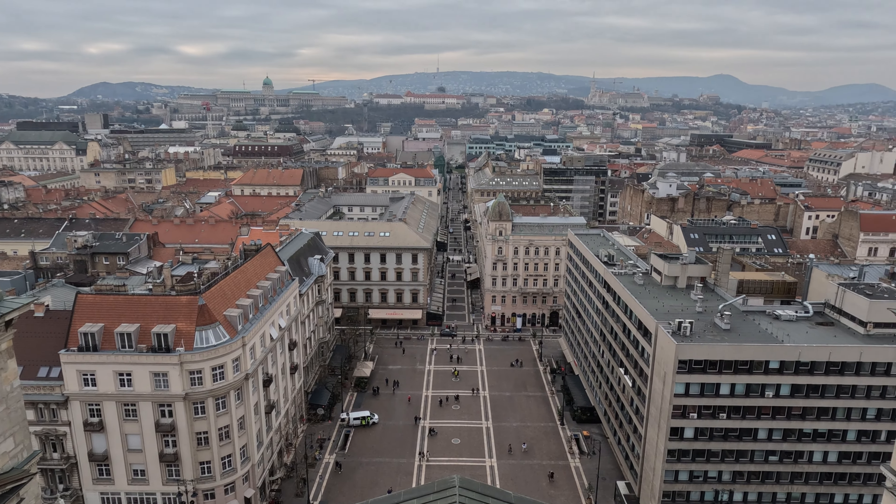To go back down you have to take the lift — you can't walk. Leaving St. Stephen's Basilica, the views at the top were amazing. If you're ever in Budapest, go up to the dome.